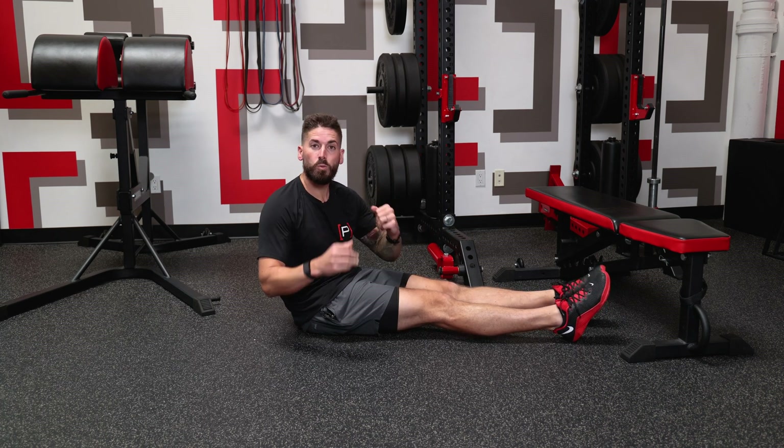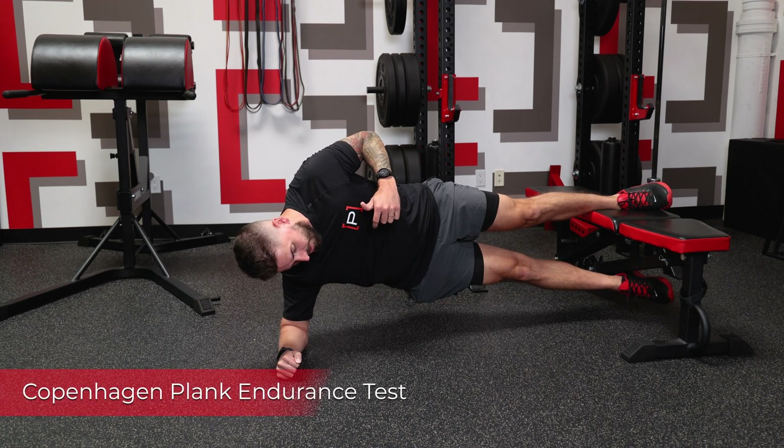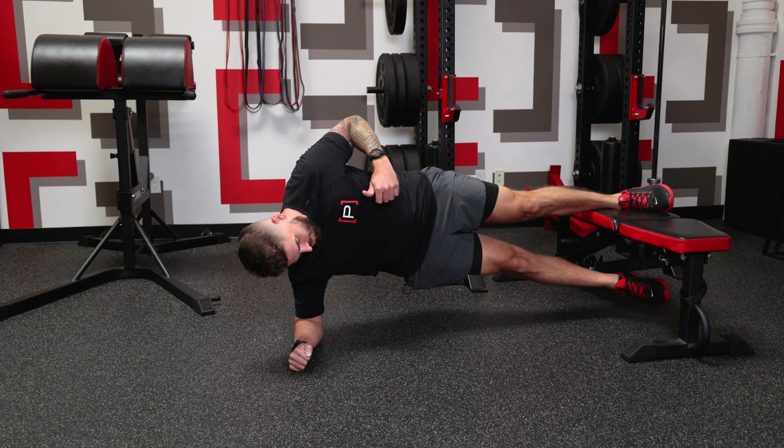For hip adduction, you'll do a Copenhagen plank. Use a bench — lift up and get into position. Now you're assessing the strength and endurance of the hip adductors, those groin muscles. Keep your hips high and pushed forward; you're pressing your leg down into the bench to lift your body up. The math is simple: how long can you hold the side plank hip abduction on the right side compared to how long you can hold the Copenhagen on the right side? Ideally you want a one-to-one ratio. Of course fancier equipment can make this more objective, but this bodyweight method works great.